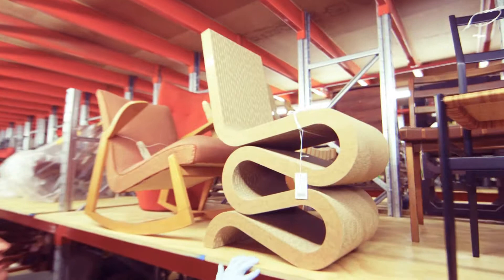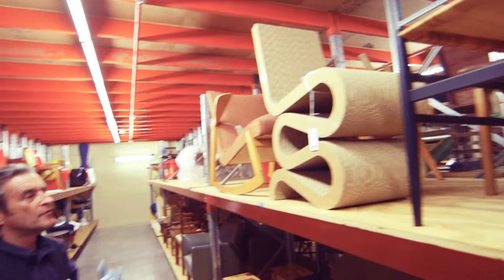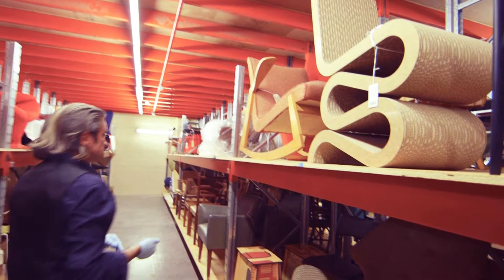Frank Gehry, the famous architect, released a range of corrugated cardboard chairs in the 1970s which have been re-released recently. An interesting take on throwaway furniture — though they were reasonably expensive even in their day — and very sculptural, a real statement in modern design.